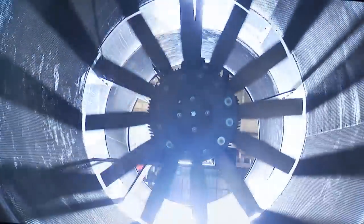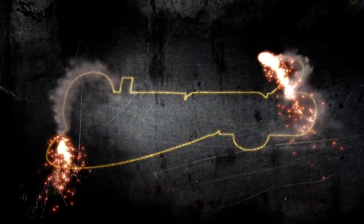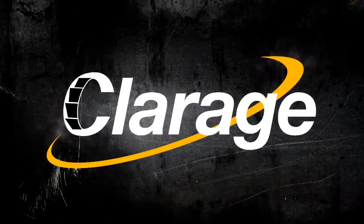By custom designing every fan for each unique application, we can design it right around the specification that people have asked for. Our continued success is built around our commitment to service, our commitment to innovation and excellence. Custom. Tough. Proven. Claridge — the world's leading manufacturer of heavy-duty fans.